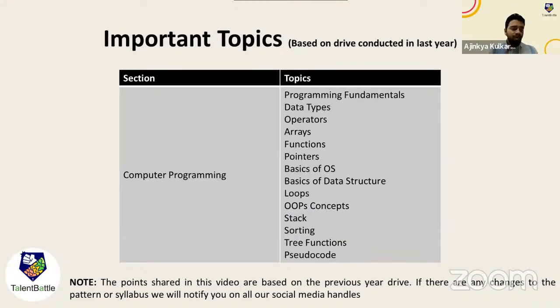For Computer Programming, there are multiple topics to work on. Questions are usually based on Programming Fundamentals, Data Types, Operators, Arrays, Functions, Pointers, Basics of Operating System, and Basics of Data Structures.